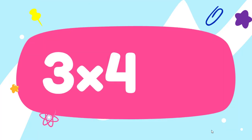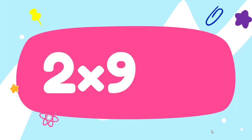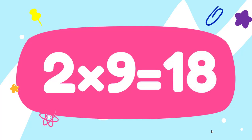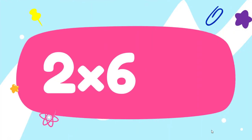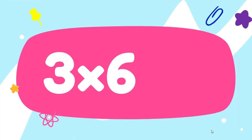Three fours are... Twelve. Two nines are... Eighteen. Two sixes are... Twelve. Three sixes are... Eighteen.